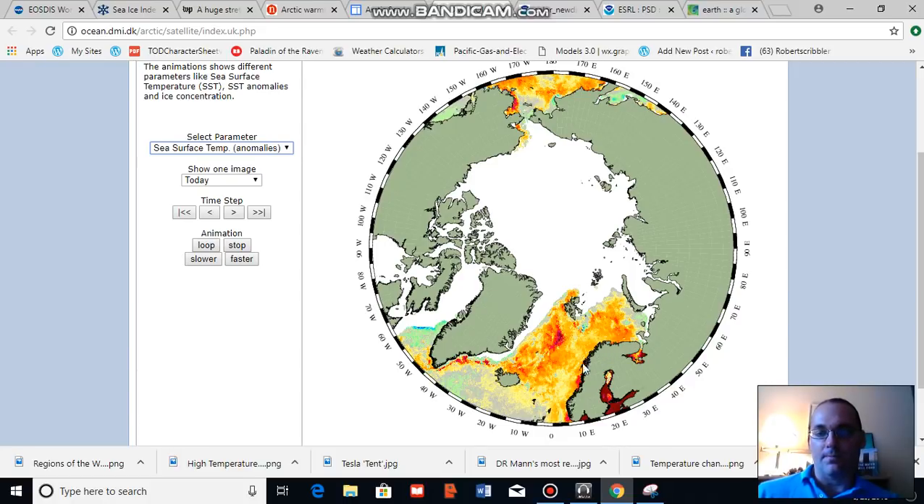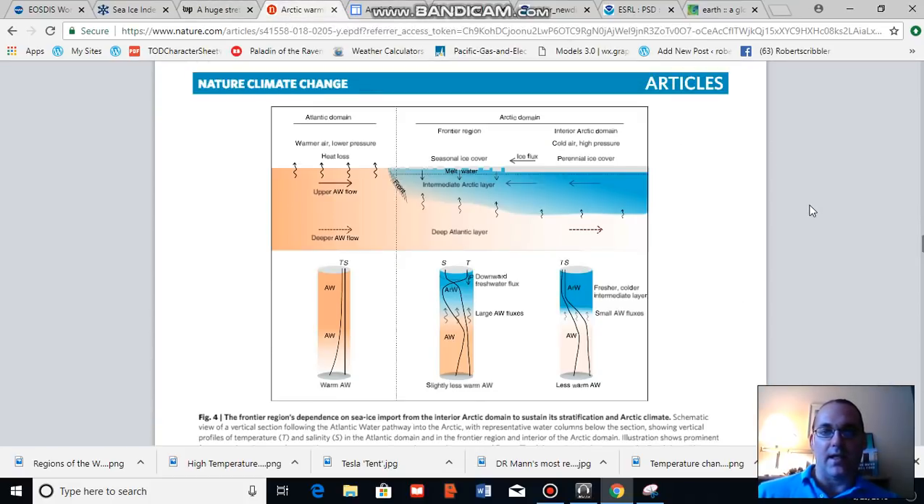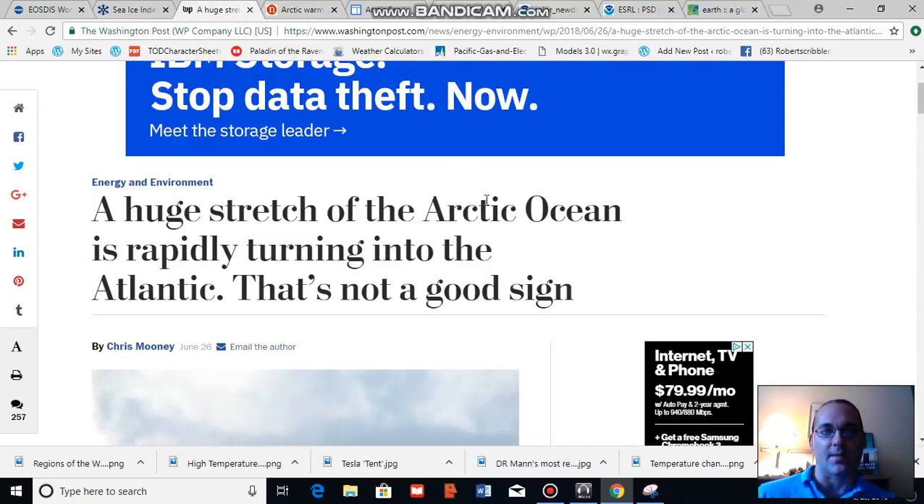As this warming occurs, according to the new science, the Barents Sea is becoming a lot more like the Atlantic Ocean. This has significant and, in the current climate regime, likely permanent to long-term impacts. So it's a serious concern, and I urge you to read the thoughts of Chris Mooney and ask me to get further explanation.